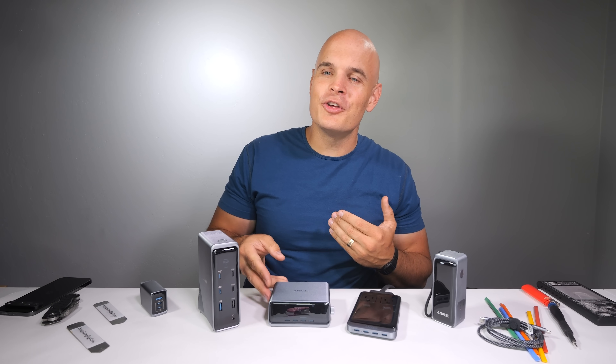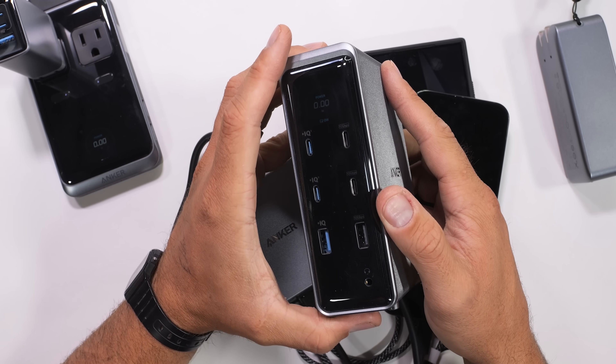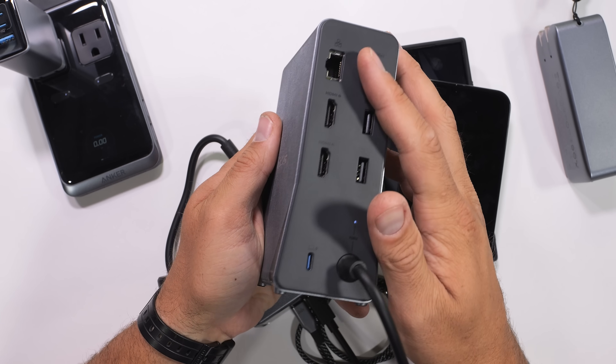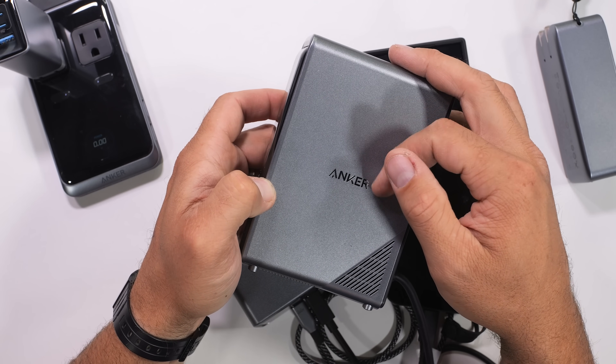The one most useful to me is probably the 14-port Anker Prime docking station, mostly because it brings all the USB ports from behind my computer to on top of my desk. There's 160 watts worth of USB charging as well as a 10 gigabit per second transfer speed.